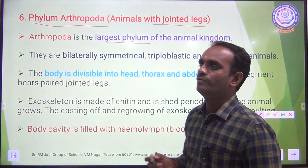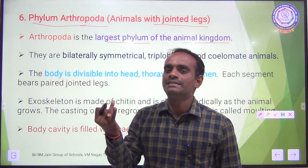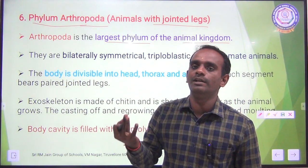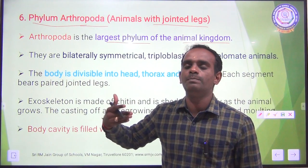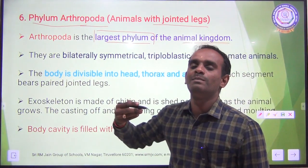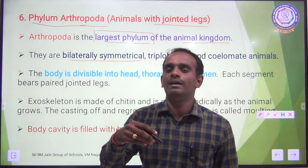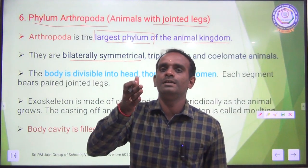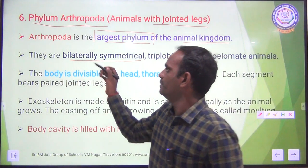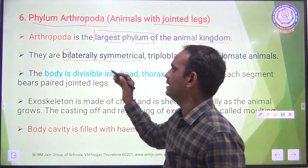Arthropoda is the largest phylum of the animal kingdom. The 9 phyla are: Porifera, Coelenterata, Platyhelminthes, Aschelminthes, Annelida, Arthropoda, Mollusca, Echinodermata, Hemichordata and Chordata. Among them, Arthropoda is the largest phylum. They are bilaterally symmetrical — if we cut the body through the central axis, we can get only 2 identical halves. Bi means 2, so bilaterally symmetrical.